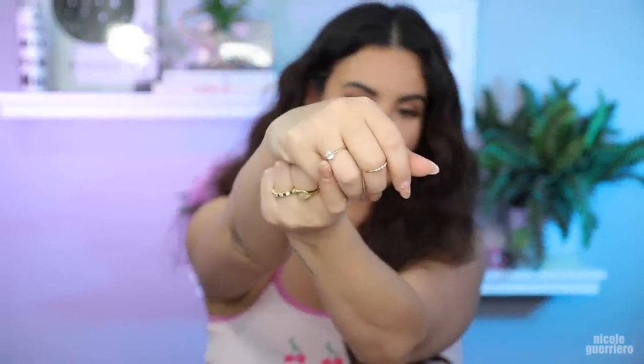Without further ado — wait, this ring goes on this finger. How cute is this little ring that I got the other day? It's from the last line and it's my birthstone, so it's a little aquamarine. It looks like a diamond, but it is not. It's my birthstone.